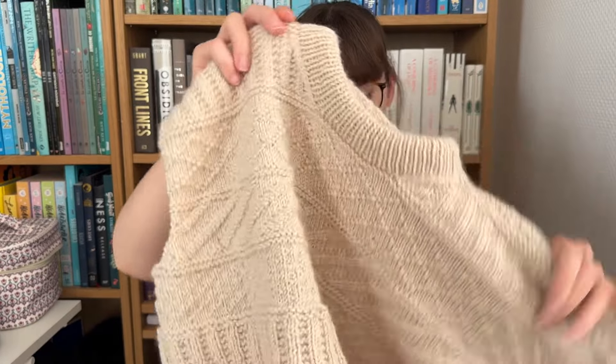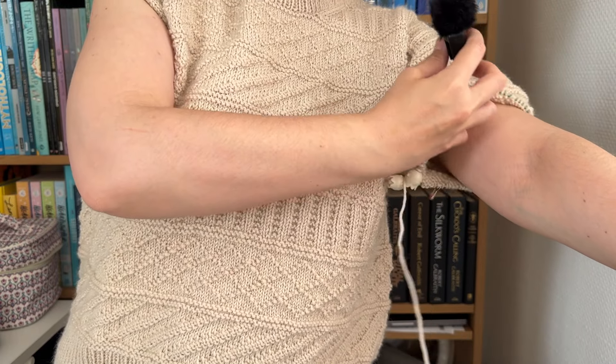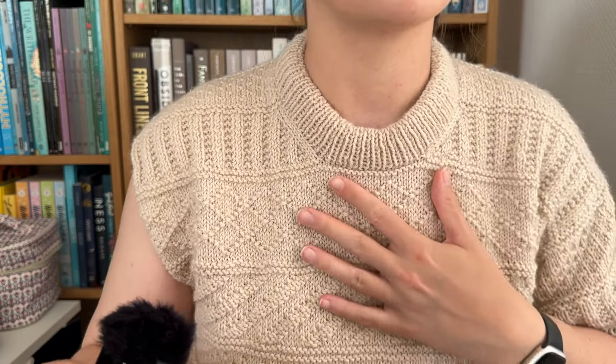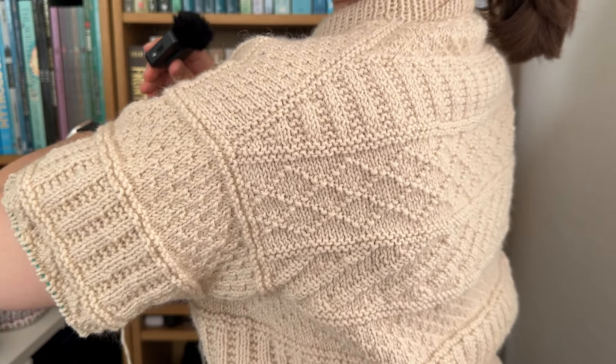I especially like the shoulder detail — how you have that joining here. Let me try it on for you. This is very oversized but I think it's going to be great. The sleeves are going to be pretty big, which is something I really like. I think the color looks absolutely stunning. Let me know what you think about the color on me — I'm not sure how I feel about it.